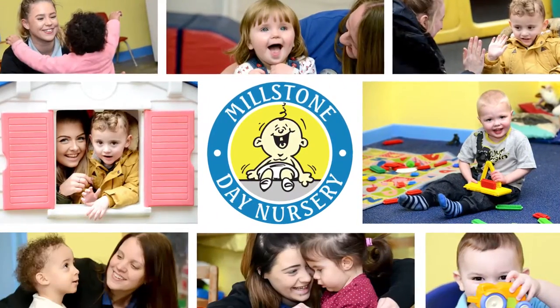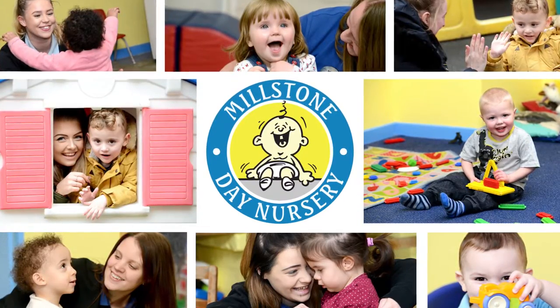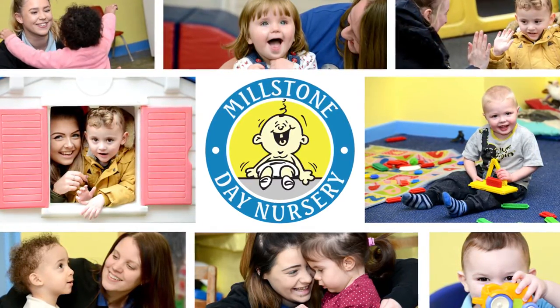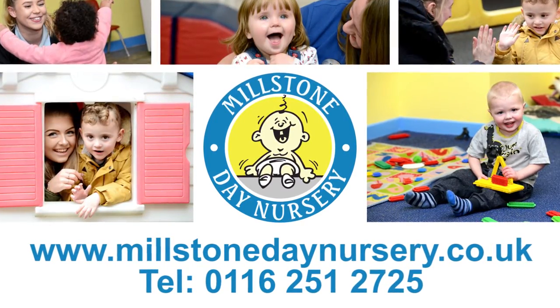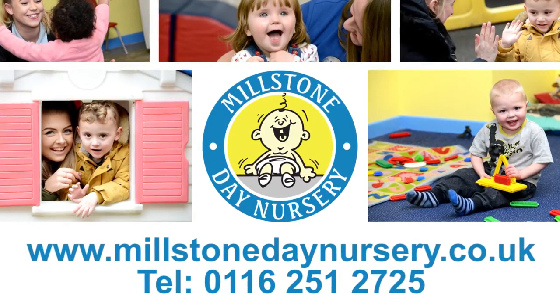Contact us now to arrange a visit and experience Millstone Day Nursery first-hand. We would welcome the opportunity to show you our facilities and discuss your childcare requirements.